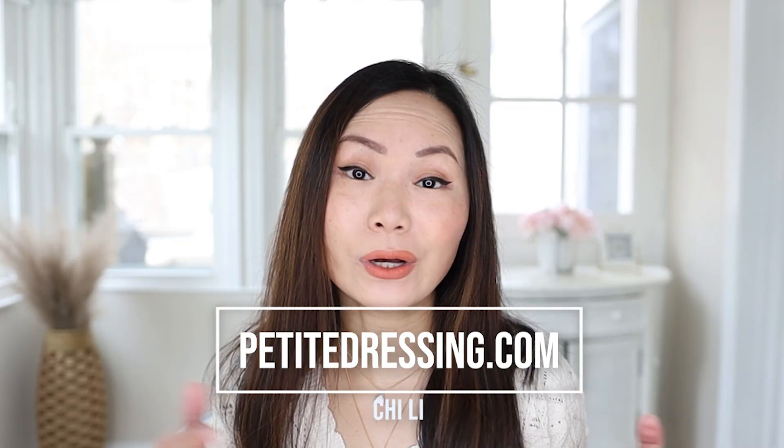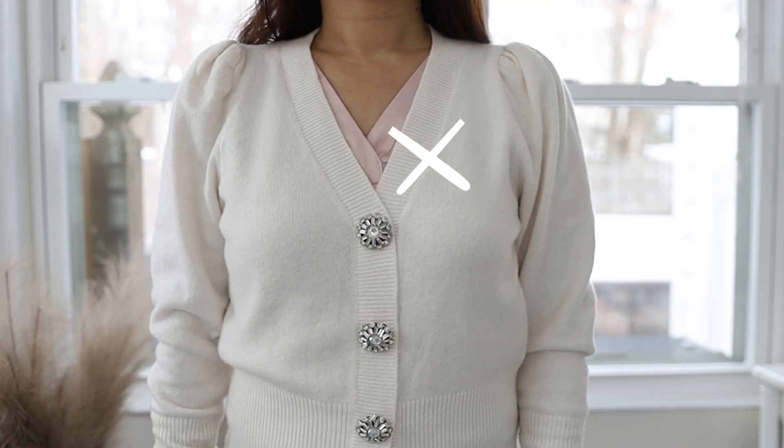Neckline — super important. Nobody's talking about this, but if the necklines don't go together, it just won't work. That's actually one of the reasons I found myself stuck in front of the mirror.